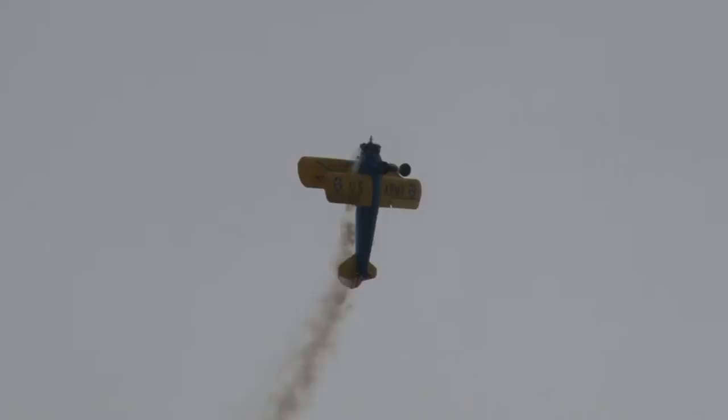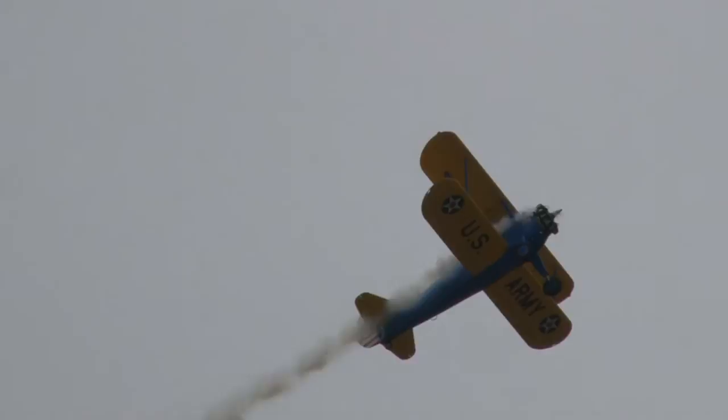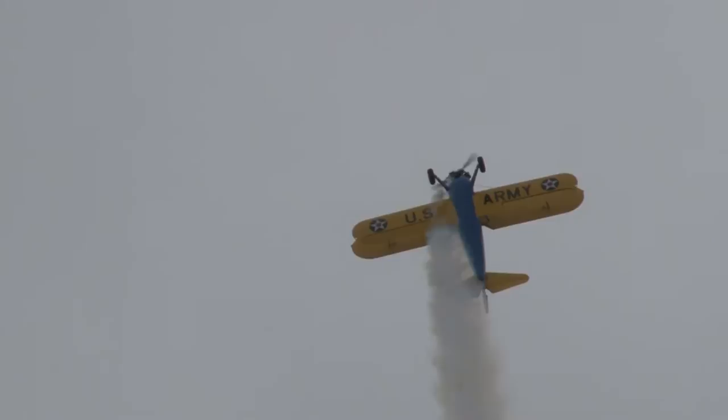Whoa — oh yeah! On the way down he'll pick up some speed. Gravity will win right here. He'll back off the power and back it up. This is called a tail slide.